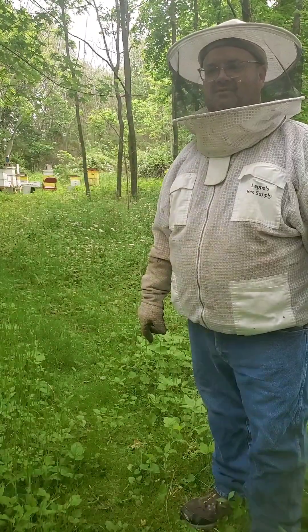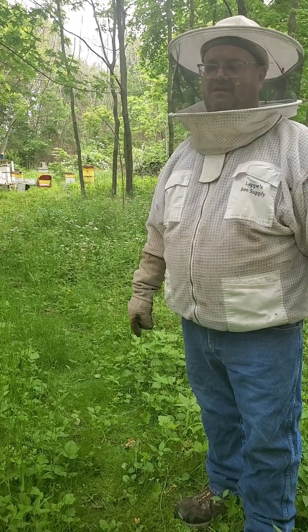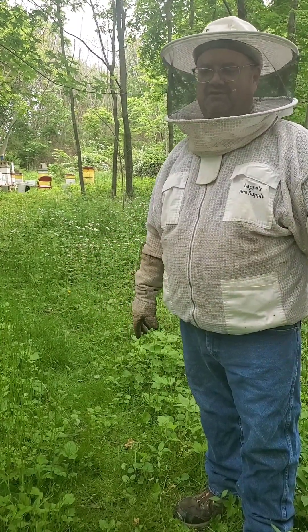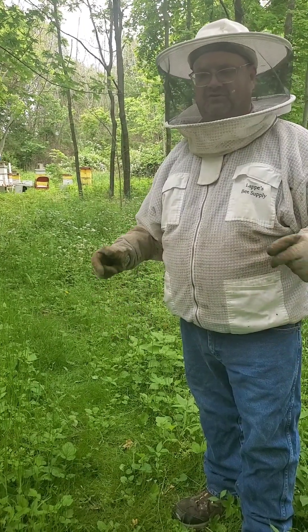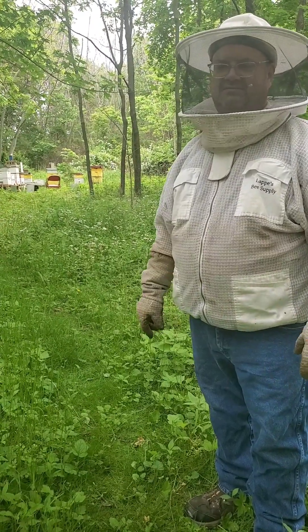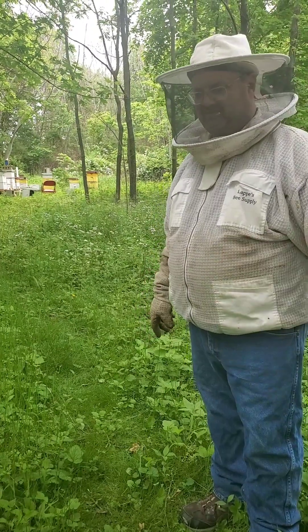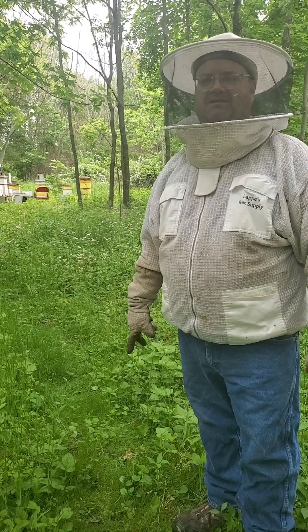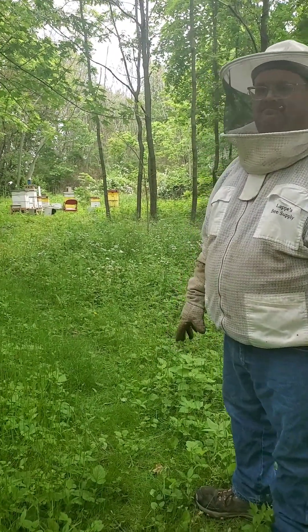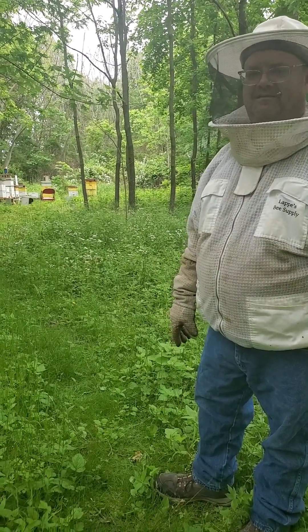Unfortunately my smoker went out. Also, the smoke calms them down and kind of pushes them away from the edges, so when you put a box down you don't want to squish 100 bees. You use your smoker and it pushes them away because they don't like the smoke. So I'm going to try to get my smoker relit, let the bees calm down, take some notes, and then hit the bee yard again. When we walk away, the bees on us begin to go back to the hive.